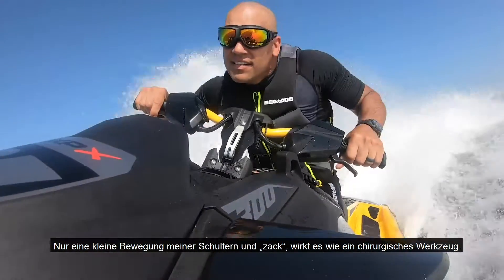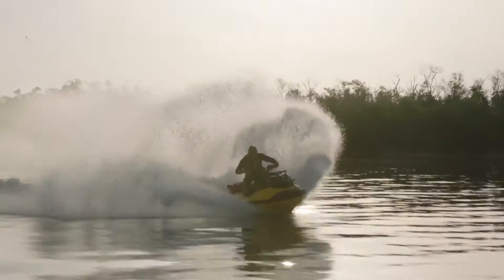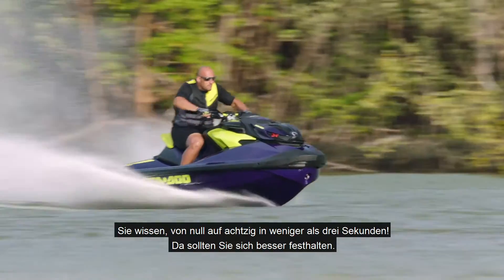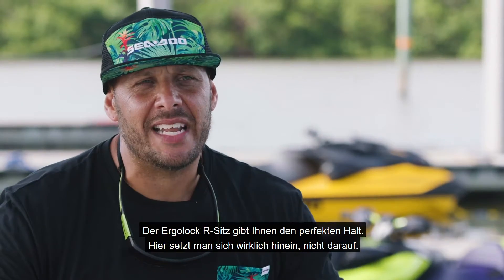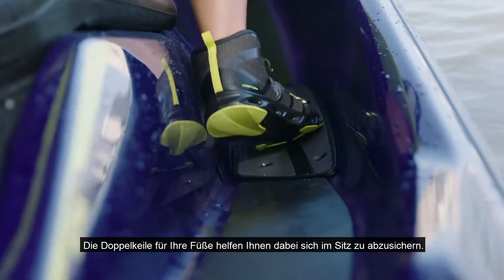Just a little movement on my shoulders and bam, it's like a surgical tool. Zero to 50 in under three seconds — you better be holding on. That seat is perfect for it. The Ergolock R seat really locks you in. You really sit down in this, not on it. The double wedges for your feet lock in to that seat.